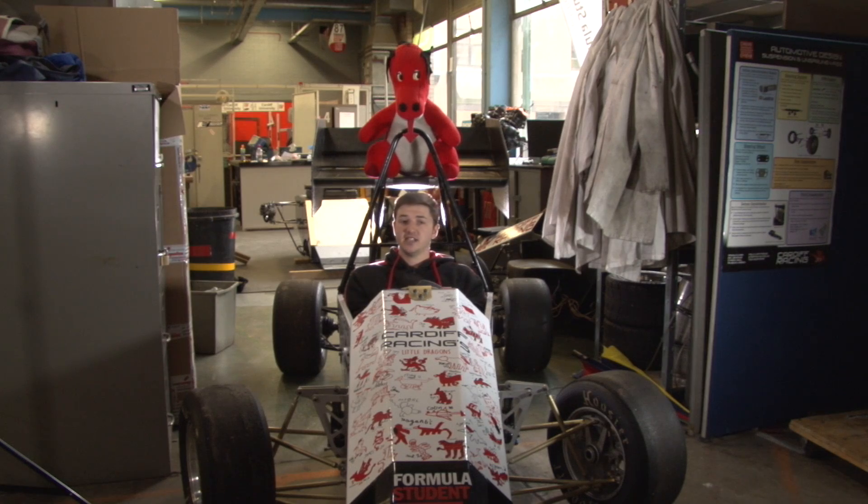In summary, all the design work is completed and the team are now just waiting on the manufacture of components from external suppliers and in-house, so that we can begin the final assembly of the car. We hope to be testing in May.